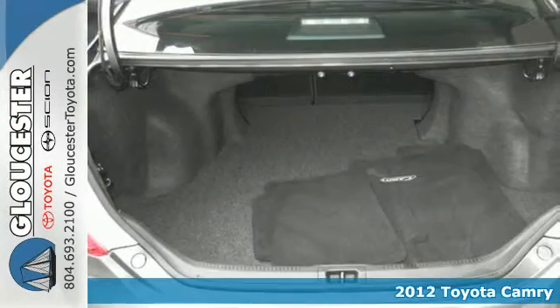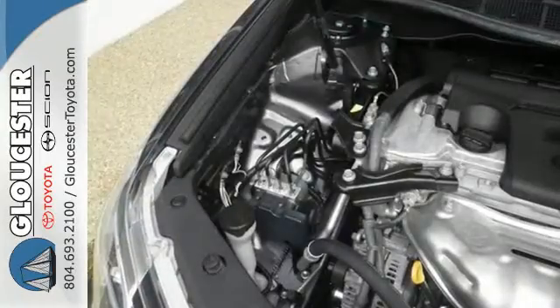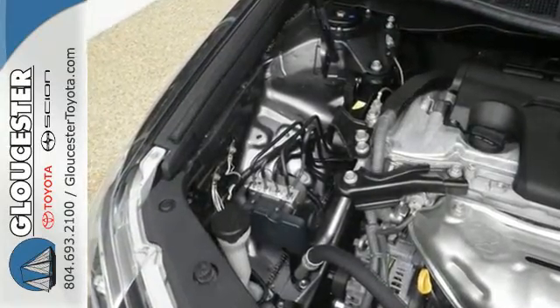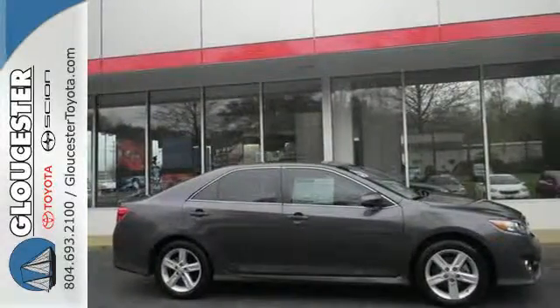It comes with the conveniences of air conditioning, a CD player with MP3 decoder, cruise control, and rear window defrost. Safety is no issue with 10 standard airbags and the reliability of stability and traction control.